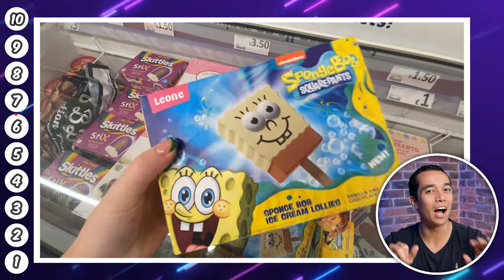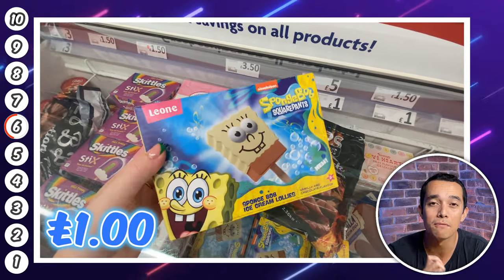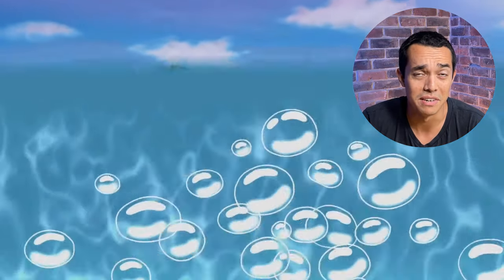At number six I thought these SpongeBob ice creams looked nice for the kids. They're just £1 for a box of four — a nice treat when they come home. After seeing my energy bill though, I'm thinking of moving to a pineapple under the sea. Anyone else?